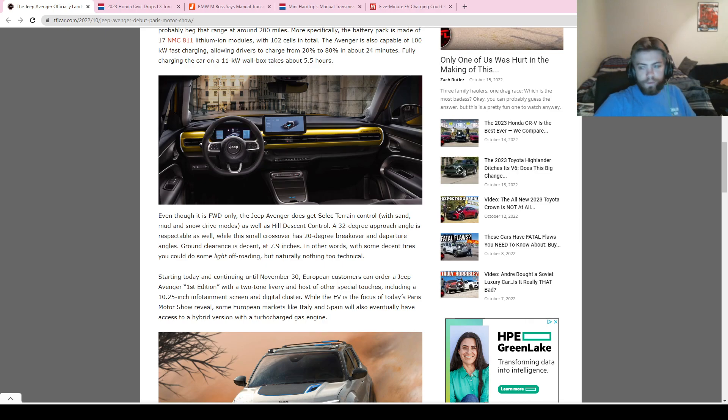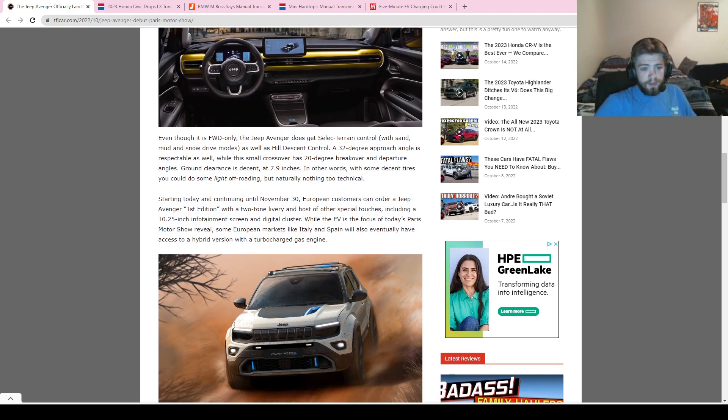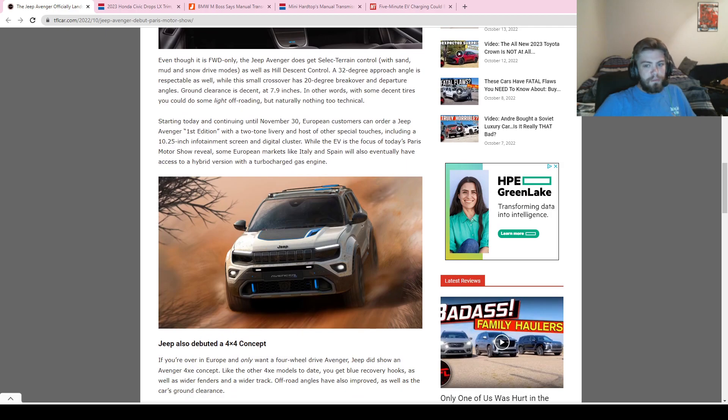If you order before November 30th, you can get the First Edition — which I believe is this yellow one — and it comes with a 10.25-inch infotainment screen and a digital cluster. They're also saying that in some markets like Italy and Spain, there will be a hybrid version with a turbocharged gas engine. I want to hear more about that because I'm curious what power figures it would put out — probably more than the electric version.